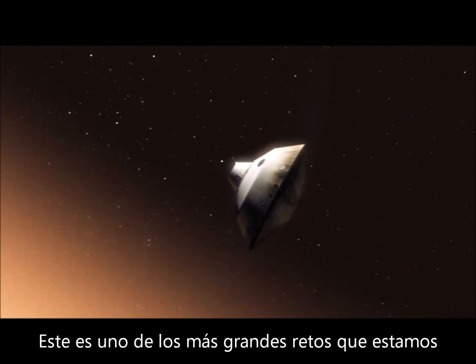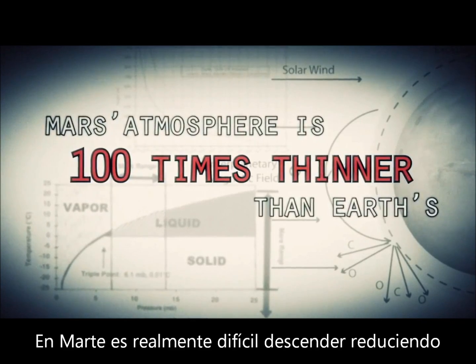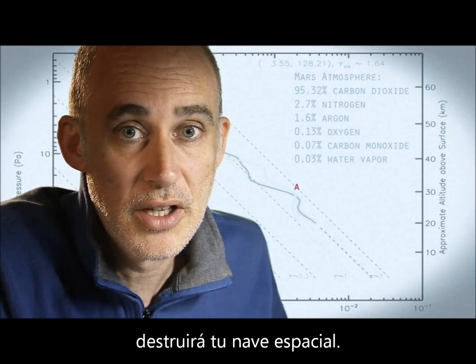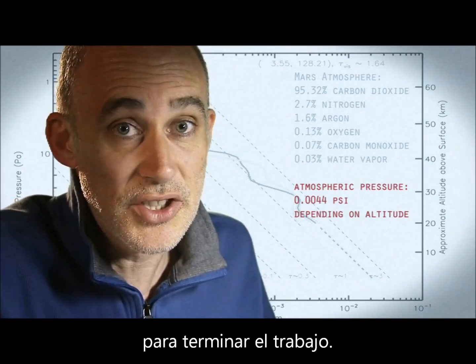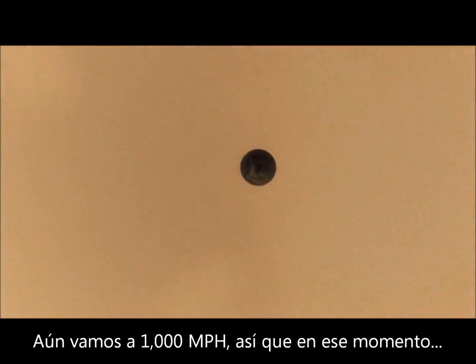This is one of the biggest challenges we are facing and one that we have never attempted on Mars. Mars is actually really hard to slow down because it has just enough atmosphere that you have to deal with it, otherwise it will destroy your spacecraft. On the other hand, it doesn't have enough atmosphere to finish the job. We're still going about 1,000 miles an hour, so at that point we use a parachute.